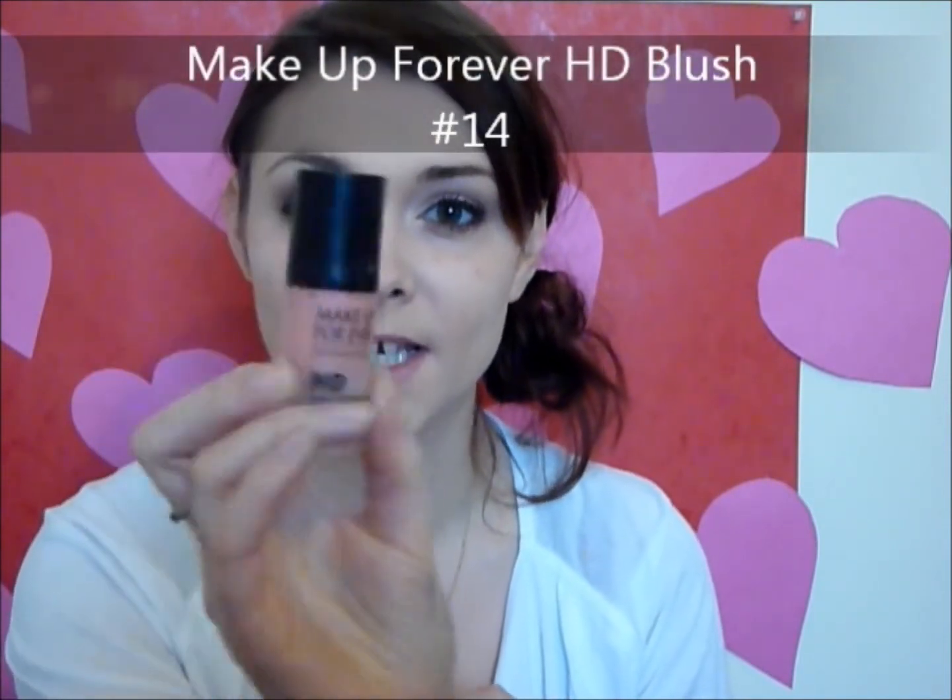To finish off this look, I'm going to keep the cheeks really natural and pretty. I'm using Makeup Forever HD Foundation in cream blush number 14 — a really apricot color to complement the Paradisco on the eyes. I'm applying it with my finger to the apples of my cheeks and blending it outward slightly. I just want that really fresh, pretty, flirty look for Valentine's Day. This blush melts into your skin so you look naturally flushed — like naturally beautiful peachy cheeks.